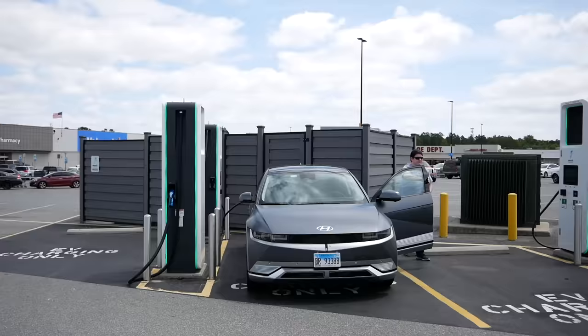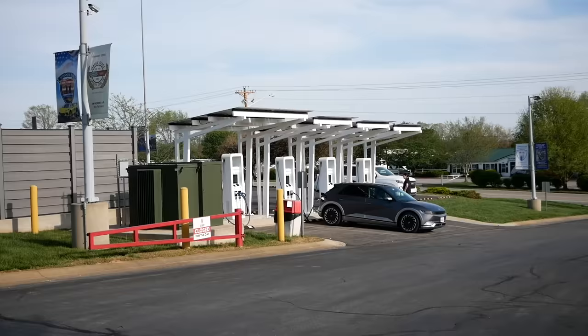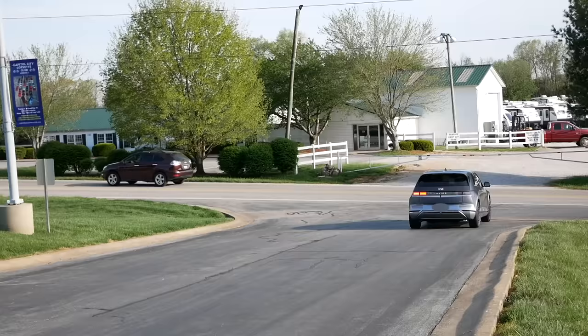Charging stop number two was just as uneventful as stop number one — charged up in about 24 minutes and kept moving. Approaching our third charger after about two hours of driving; this is basically just a road trip at this point. This charging stop is at the National Corvette Museum, which is mildly interesting — why are there electric car chargers there? We were there for about 15 minutes, total charging time was 14 minutes to 80%, and then I left it a little longer while waiting. I did go into the Corvette Museum to use the bathroom — there were lots of old men in there. Next destination is 129 miles away.